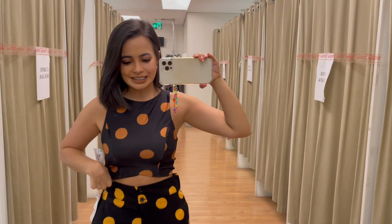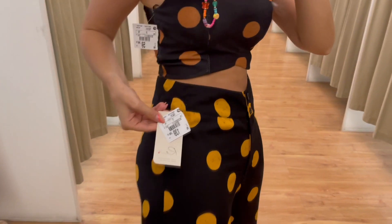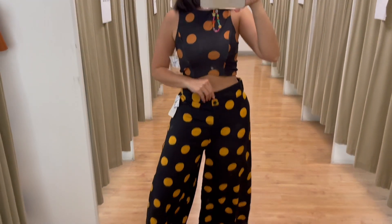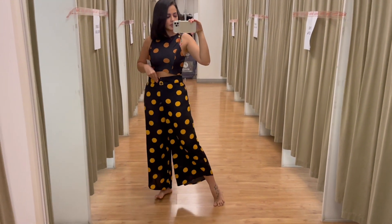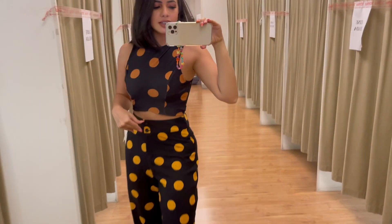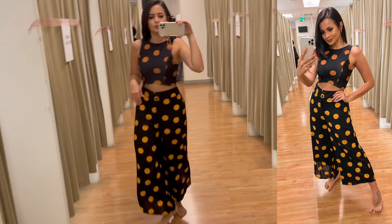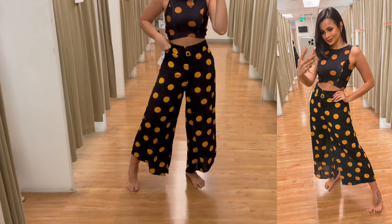Próximo look: olha que lindeza, é uma calça mais pantalona. Acho que deveria ser menor — essa é a P, tá R$139,90. O croppedzinho é R$59,90, tamanho XP, ficou certinho. Acho que a calça no PP também ficaria muito bonito. É um conjunto super lindo — dá pra colocar com uma sandália preta de salto.